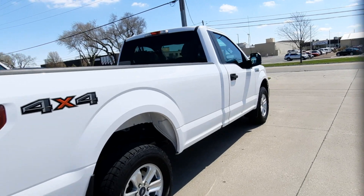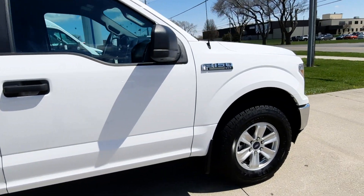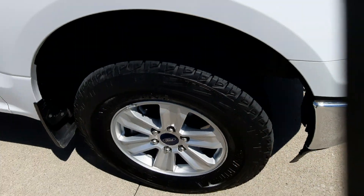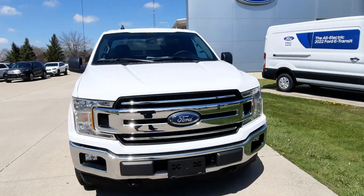The outside is in good shape and the tires look good all the way around. We'll go take a look at the inside.